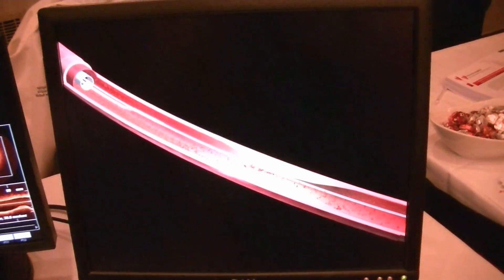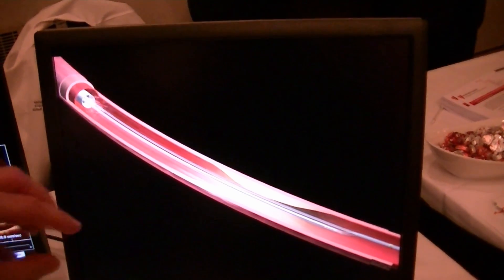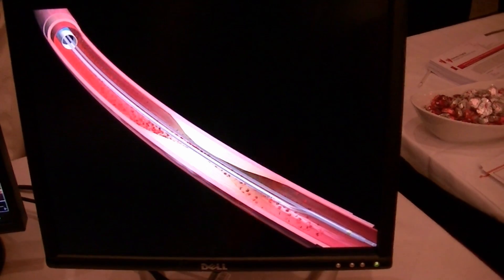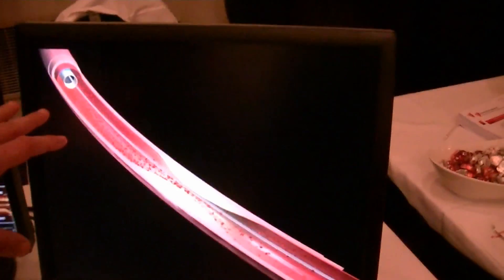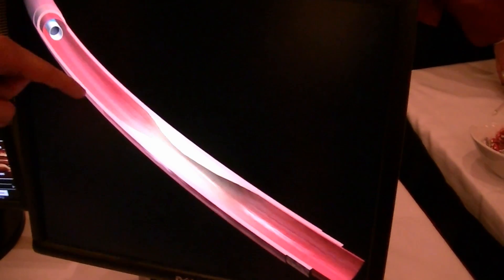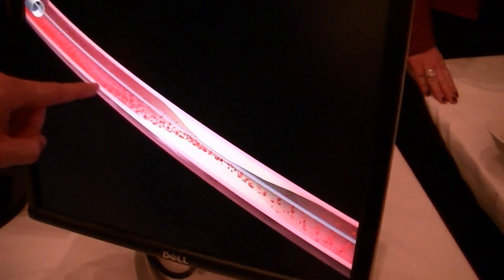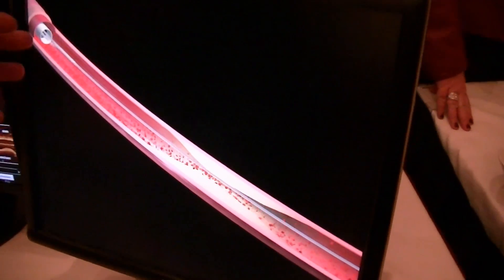So this is OCT, which is Optical Coherence Tomography. It's a light-based imaging modality with which we can access intravascular imaging. We can see the coronary vessels from inside. Basically, there is a catheter. This catheter goes inside the coronary artery. This is the blood flow that comes here.